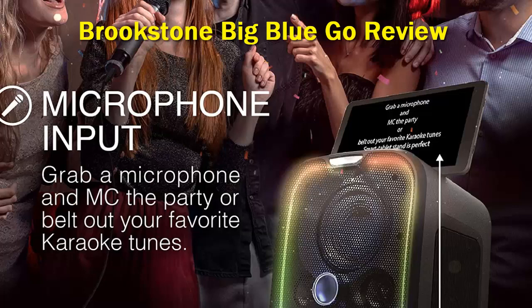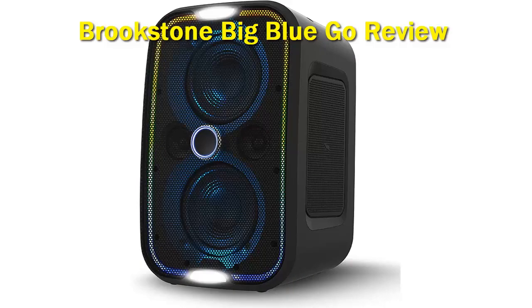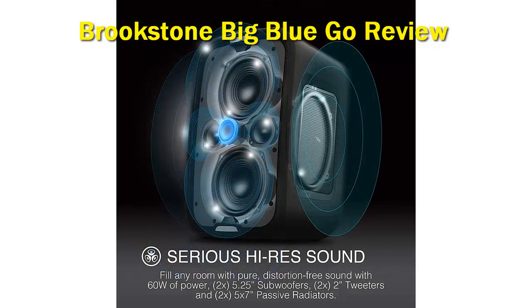If you are looking for one of the best bass speakers that can rock your entire party, the Brookstone Big Blue Go speaker is a great choice. The sound quality is absolutely amazing and stays consistently clear at high-volume levels. The bass response is superb and tight, and it can rattle the windows of your house when pushed to maximum volume.